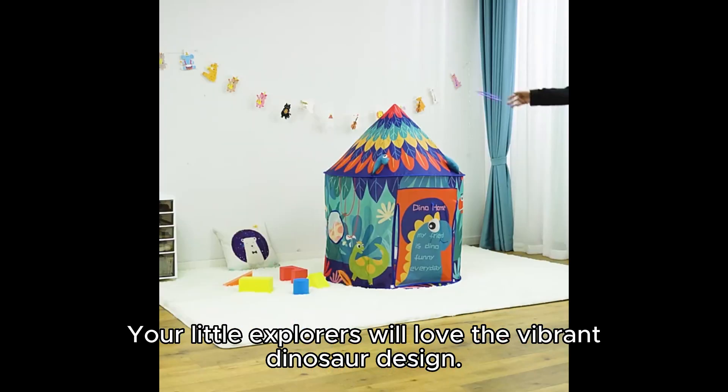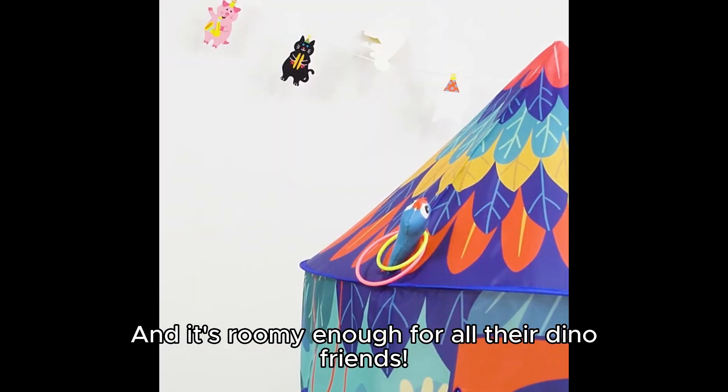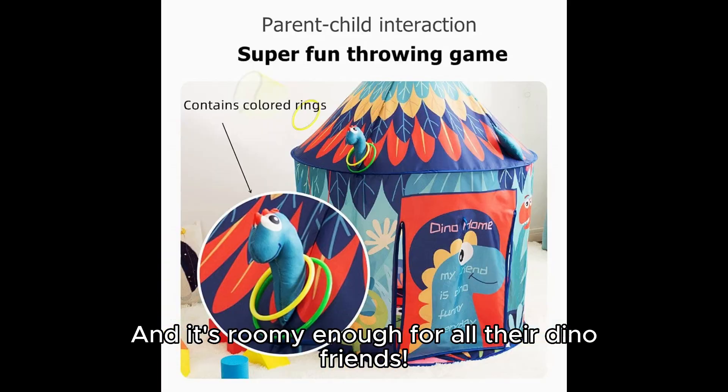Your little explorers will love the vibrant dinosaur design, and it's roomy enough for all their dino friends.